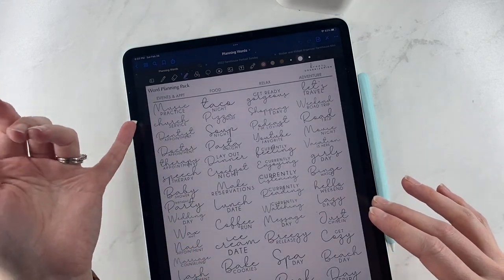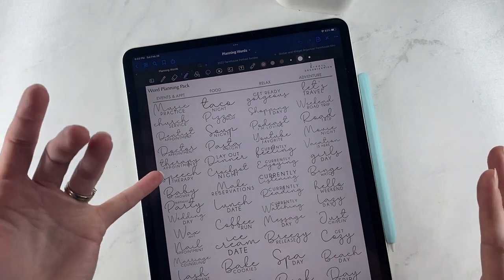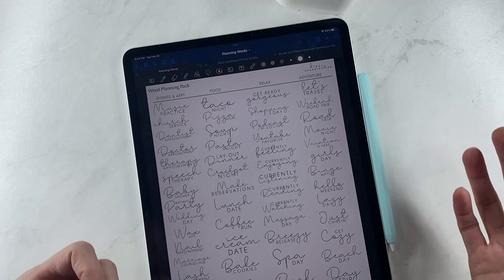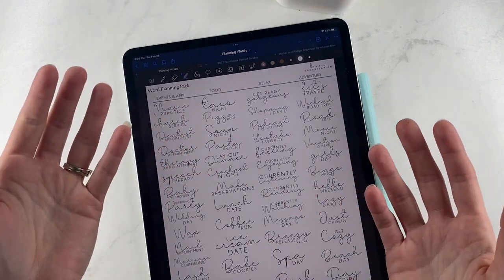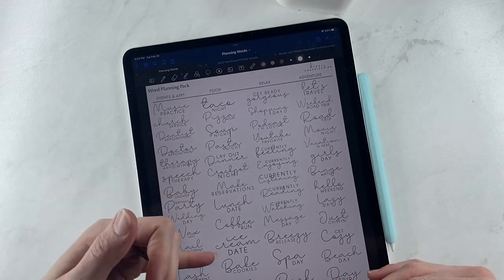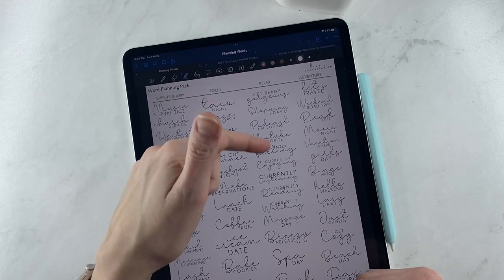The second page is events and appointments: music practice, church service, dentist appointment, doctor appointment, therapy appointment, speech appointment, baby shower, birthday parties, lash appointment, chiropractor, and all that kind of stuff. Then we have food: taco night, pizza night, soup night, pasta night — if you want to plan your menu that way instead of doing a separate menu thing. Also make reservations, ice cream, baked cookies, dinner with friends — lots of fun stuff.